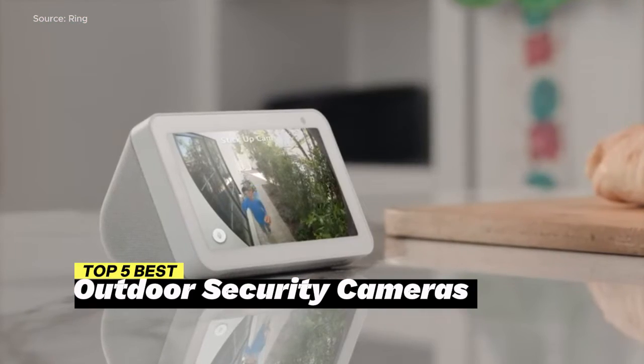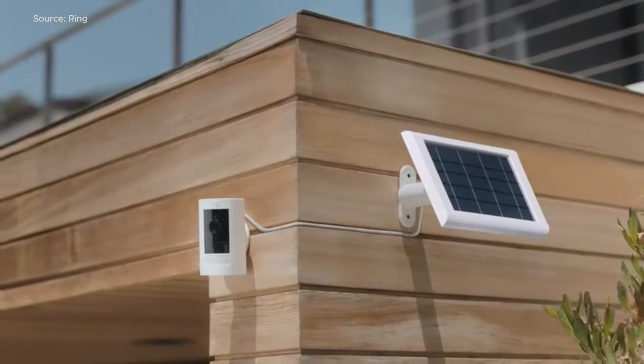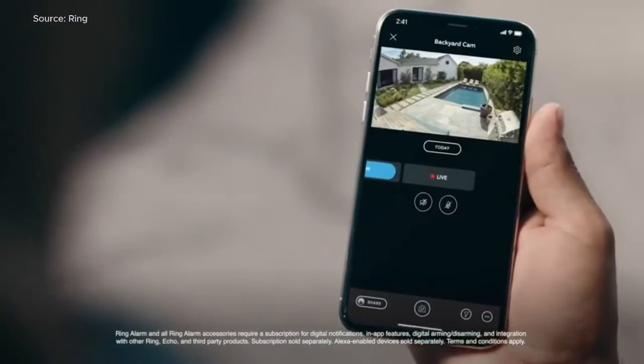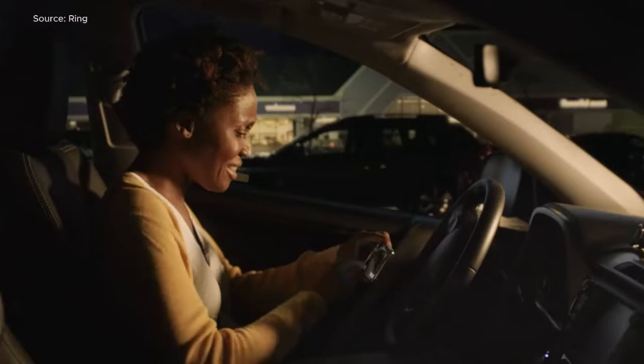Join us as we explore the features, performance, and innovations of each outdoor security camera, helping you make an informed decision to protect your property. Don't compromise on security. Experience security excellence with one of these exceptional outdoor security cameras and safeguard your space with style.